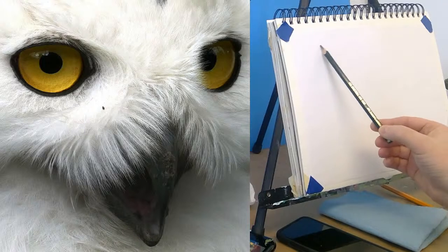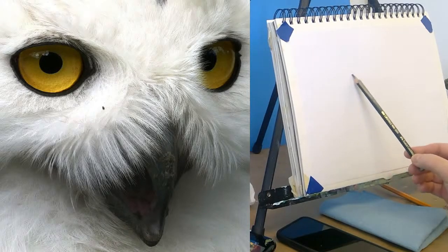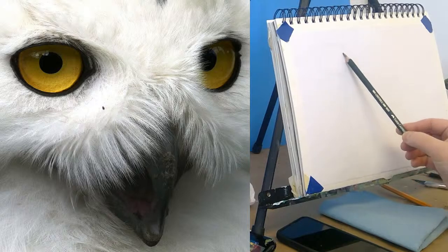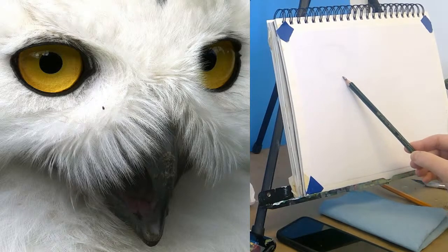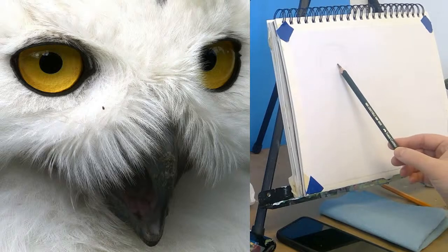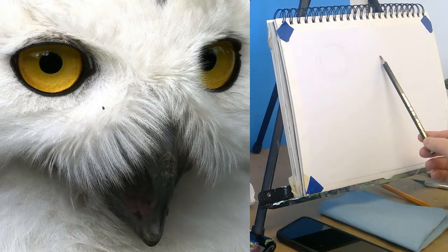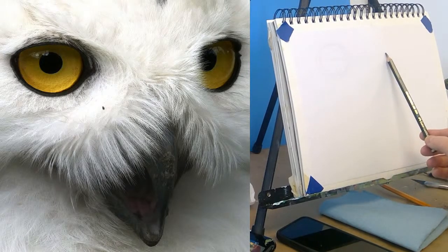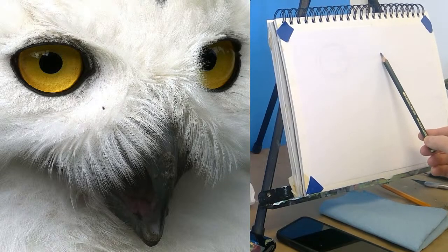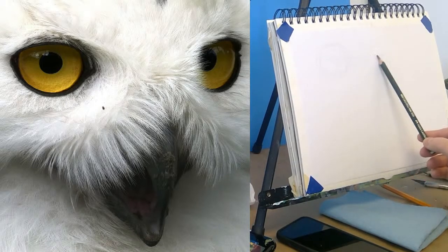Just start with the eyeball. The eye on the left is pretty close to straight on, so there's no perspective issues.